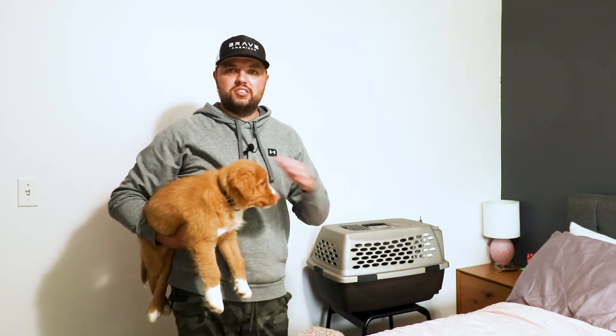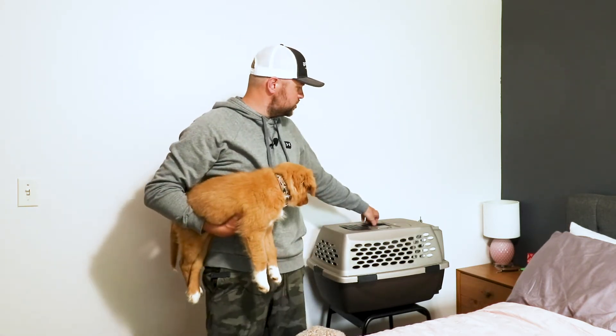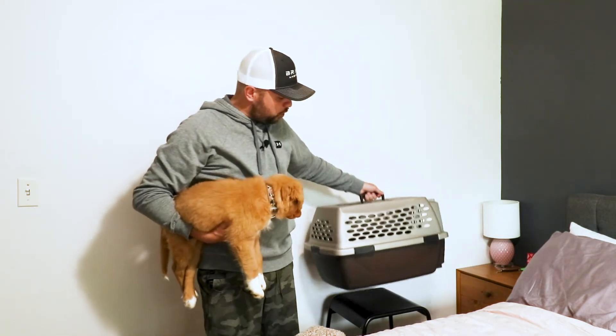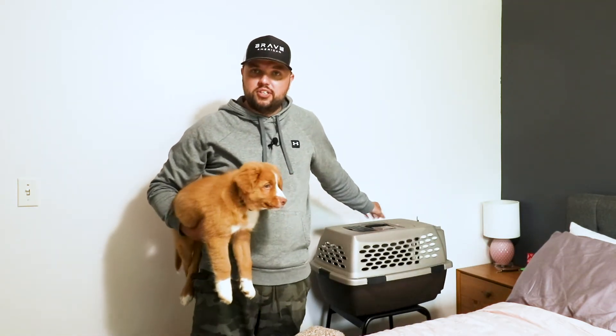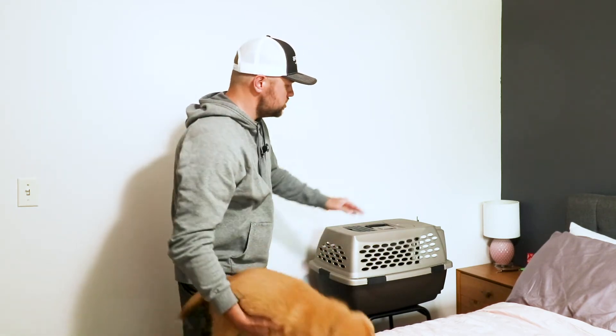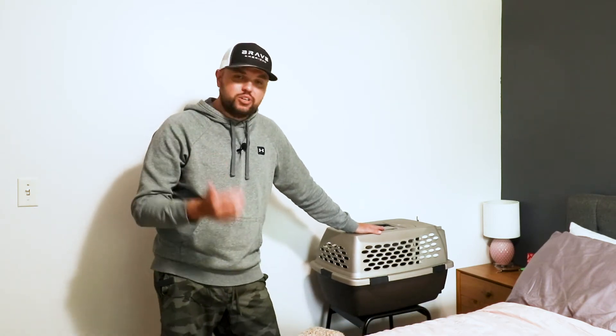We didn't have any special toys in his cage or anything like that, and literally within two days he was crate trained. Not only was he crate trained, but we would leave his crate door open — just like you can see here, it's open — put it in our laundry room during the day, and he very quickly started going in there by himself. This is the hack we used to crate train our dog and teach him to love his crate.